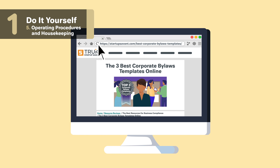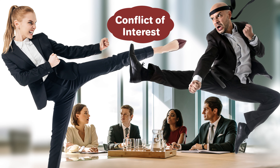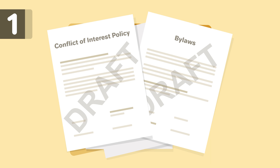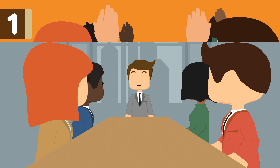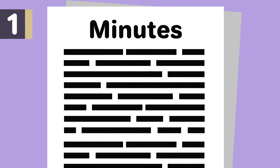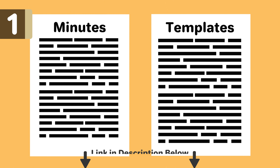Check out some bylaws templates linked in the description below. The conflict of interest policy sets rules to ensure that decisions made for the nonprofit are based on what is best for the organization, not motivated by what is best for individuals. You'll want to have a draft of both the bylaws and conflict of interest policy before your organizational meeting. An organizational meeting is the first official meeting of your nonprofit. Typical items discussed include taking attendance to show a quorum, appointing temporary officers and chairmen, adoption of bylaws, and adoption of the conflict of interest policy. It's important to record minutes of the meeting and have it signed by all attending directors.